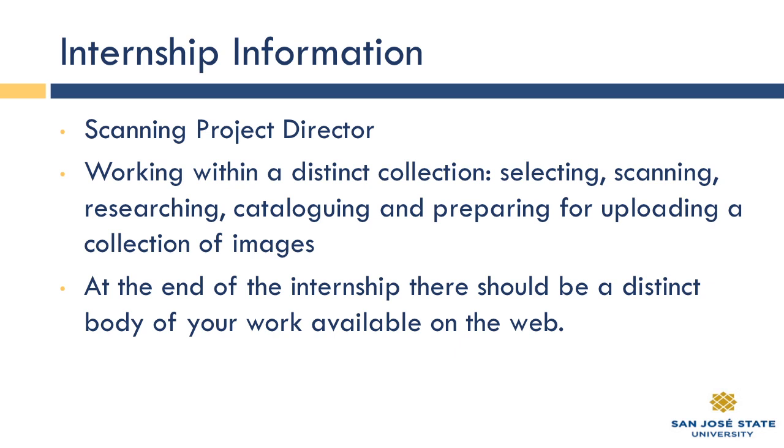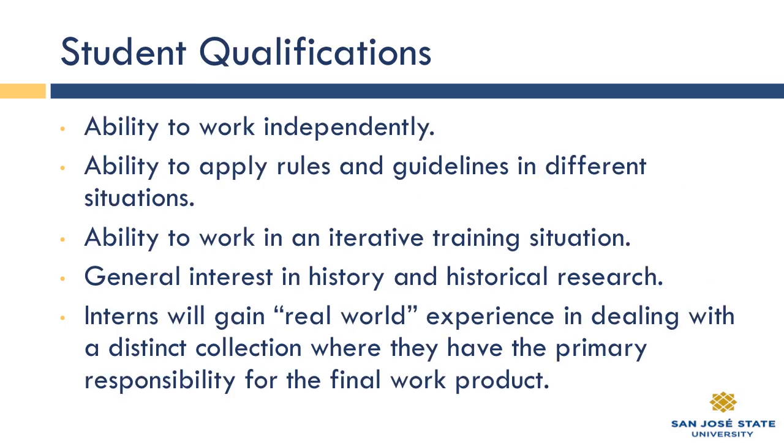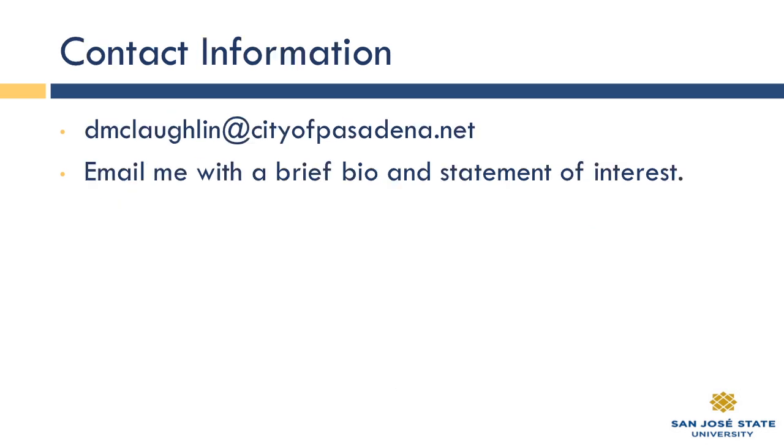There is some internship information available through our database, so be sure to look for the scanning project director job title. They are looking for students who love to work independently, apply rules and guidelines, work in iterative training sessions, and have an interest in history and historical research. There is contact information — if any of you would like to learn more, you can use the email there to find out more. I'm sorry they could not be with us.